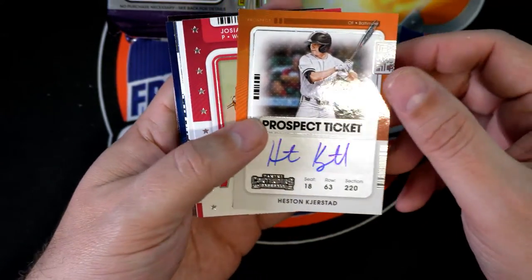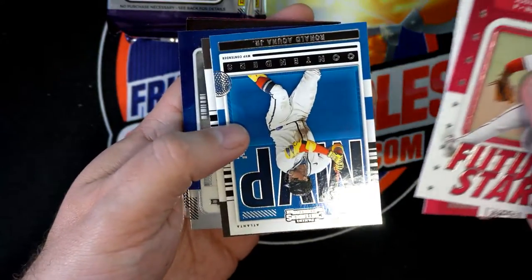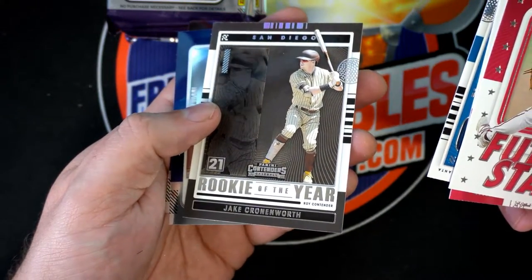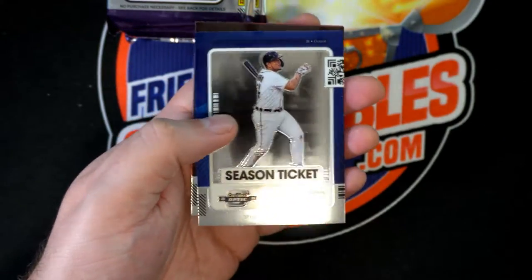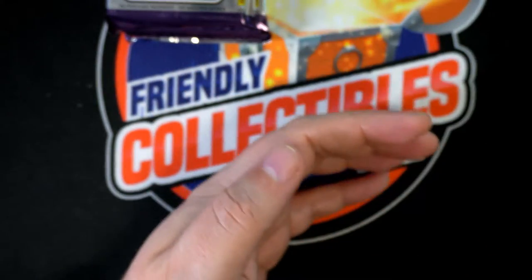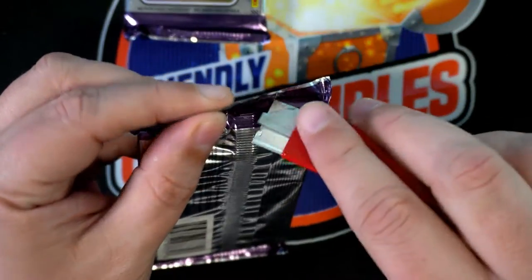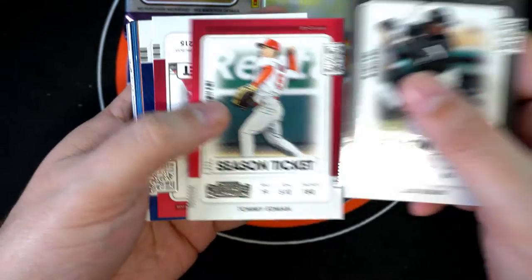Rookie autograph! Nice hit. Congratulations man, that's a great one. There's Acuna. And that's a good one too. Tatis. Aridola Silver. Wow, some really good things coming out of contenders, man. That was a great Orioles rookie autograph. That was a very upper-tier rookie to have.